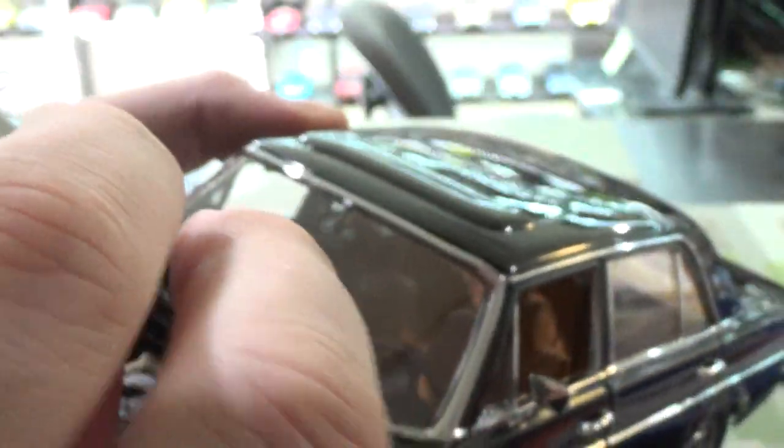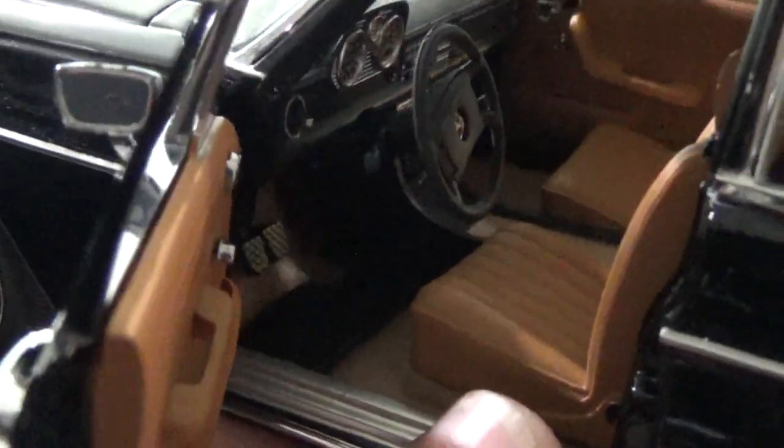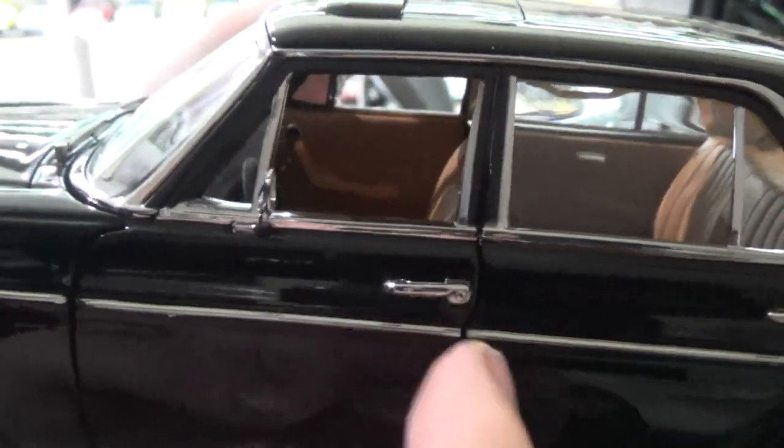Sadly you do have dog legs, but you can't win them all. Interior is very good — you've got the simulated floor mat area, carpeting, very nice detail. This would have been a pretty basic car in Germany. Like other countries, this is a taxi.